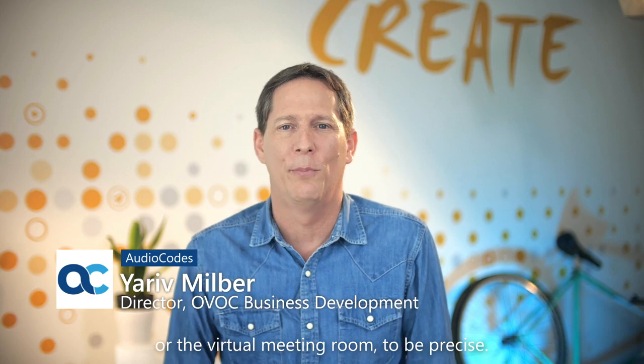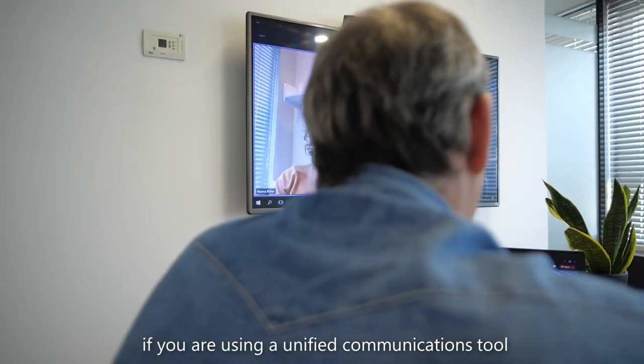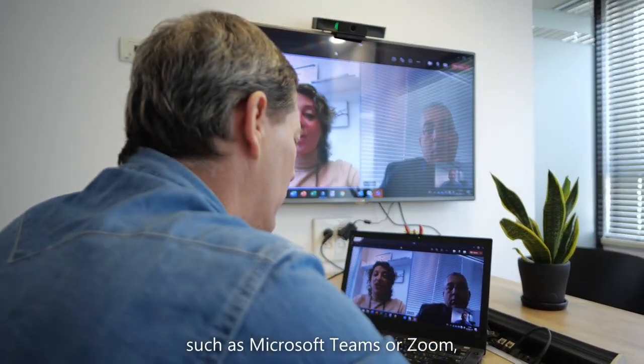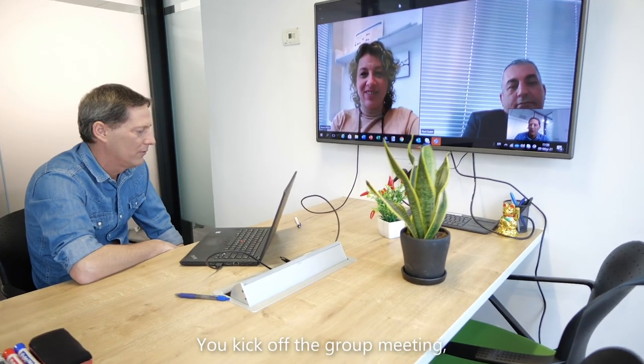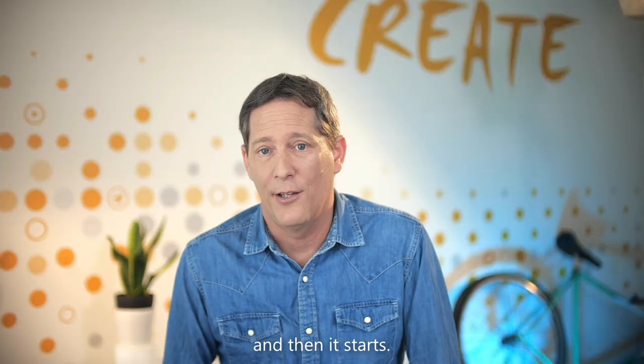Let's talk for a second about the elephant in the room — or the virtual meeting room, to be precise. If you are using a unified communication tool such as Microsoft Teams or Zoom, you probably know how it usually goes. You kick off the group meeting, everything goes smoothly, and then it starts.